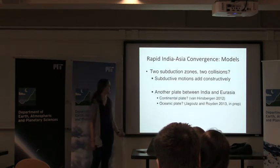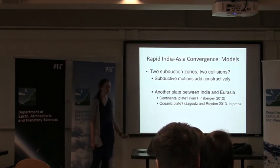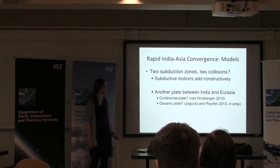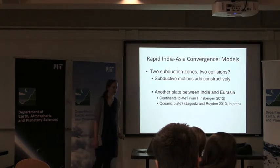The models I'm going to talk about today involve two subduction zones between India and Eurasia. The idea behind this is that the motions of the two subduction zones add constructively, giving us double the fast convergence rate we would expect. These models differ in the type of material that exists between India and Eurasia, as well as the timings and locations of the collisions that occur.